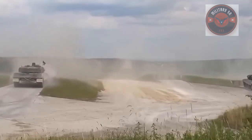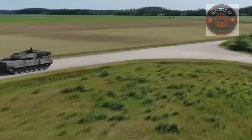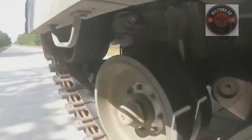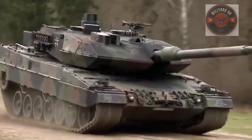The layout of the Leopard 2A7V is conventional for a modern main battle tank, with a driver at the front right side of the hull, a turret located in the middle of the hull, and the power pack at the rear. It has a crew of four including a driver, commander, gunner, and loader.